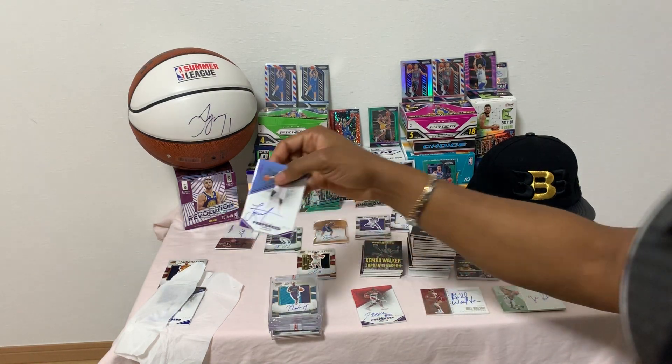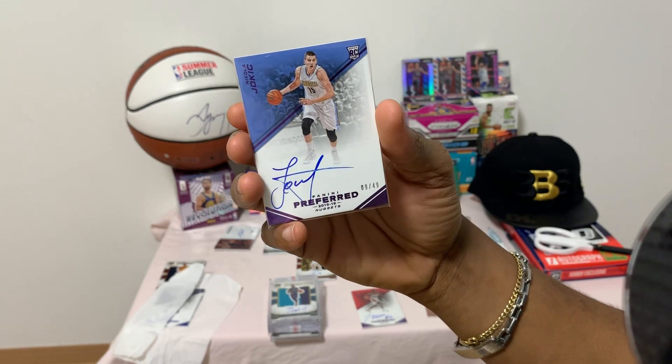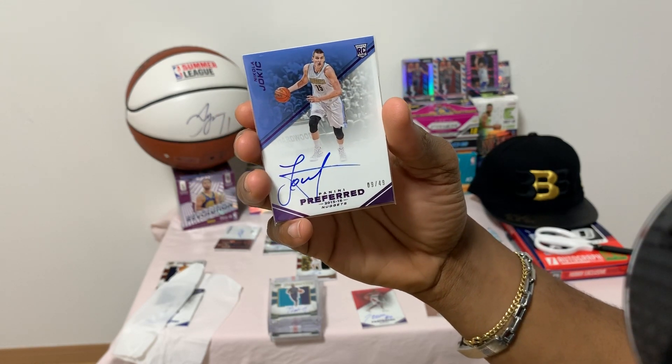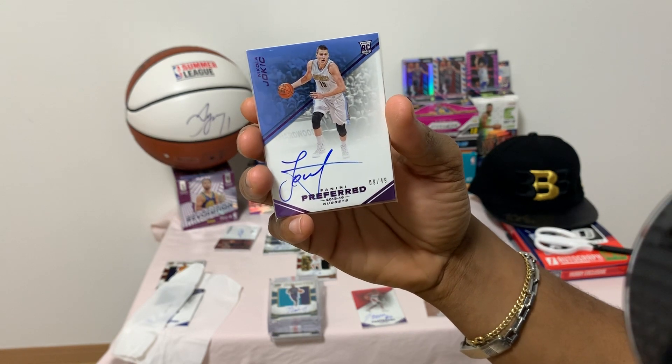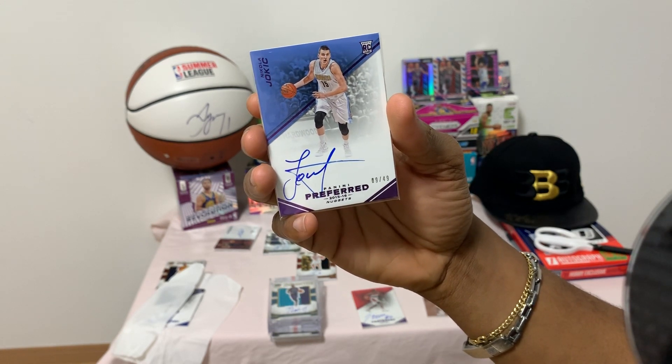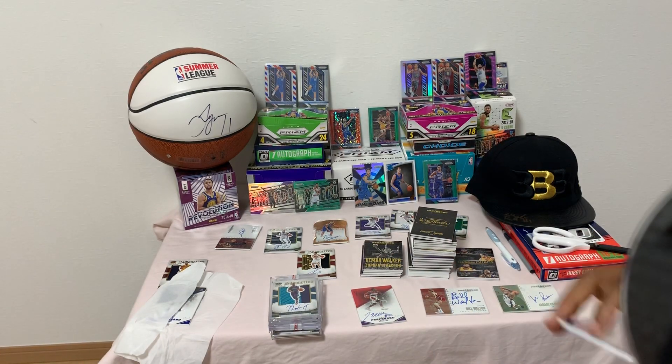Next up we have the Joker — this is the Joker's rookie card. Nikola Jokic, number 9 of 49, uncertified Panini Preferred autograph. Beautiful signature — triple-double every night.